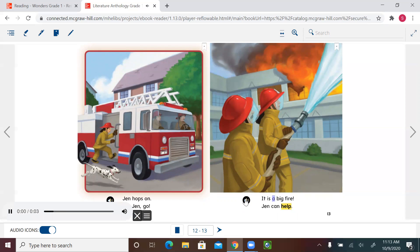'It is a big fire. Jen can help.' The character is Jen, the setting is at a fire in a building, and what's going to happen — she helps put out the fire.